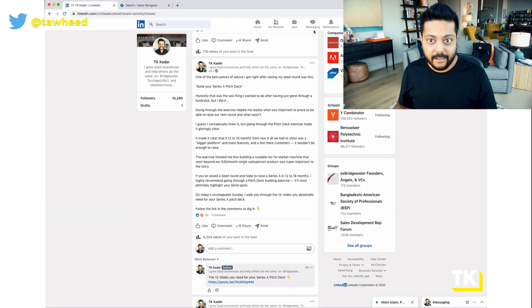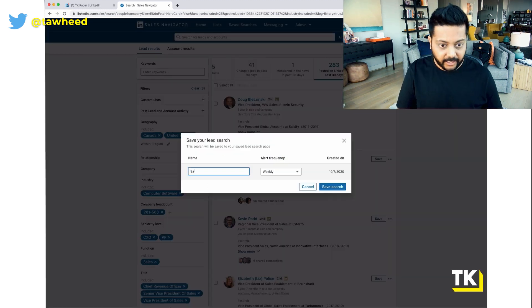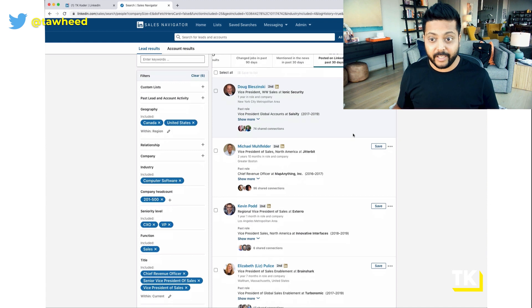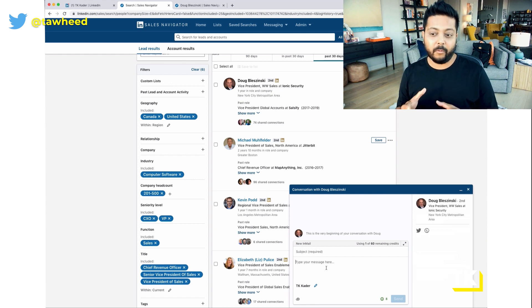We all get LinkedIn spam — it's insane out there. But this is a much more strategic way to engage, build trust, build a relationship, and then go in for the sale and ask for a meeting. You can save this search — let's save it as 'Software VP Sales Leaders' — and it'll alert you weekly whenever something changes, someone comes in, or anything happens. From there you can connect, view profiles, or message directly using InMail credits. You just need a proper outbound strategy and the right messaging to use this incredible weapon in the right way.